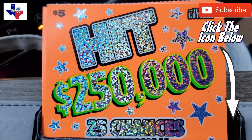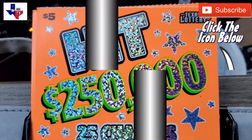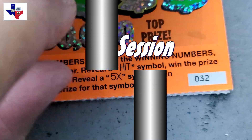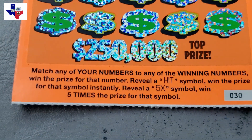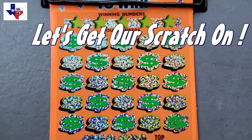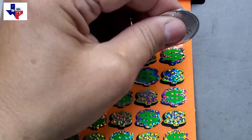Hello everyone, it's Lone Star Scratchin' and today I'm looking for a winner on the $5 hit game from the Texas Lottery. I am going to play a $20 session, so I have four of the $5 tickets. We are going to play ticket 30 through 33. Actually, there is a 33 — sometimes I just can't separate them. So here we go.